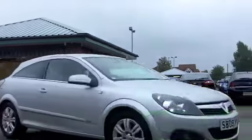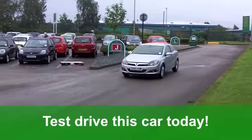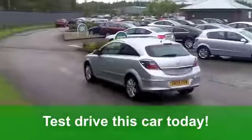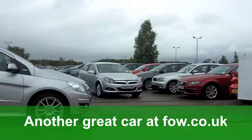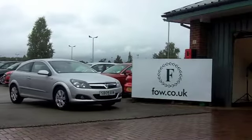Inside, you've got a very smart half-leather interior. It's got aircon, lovely alloys, and a CD-MP3 player too. You'll get a combined 44 miles per gallon, which is pretty impressive, and six-month road tax just a little under £100. A great-looking car at Fords of Winsford.